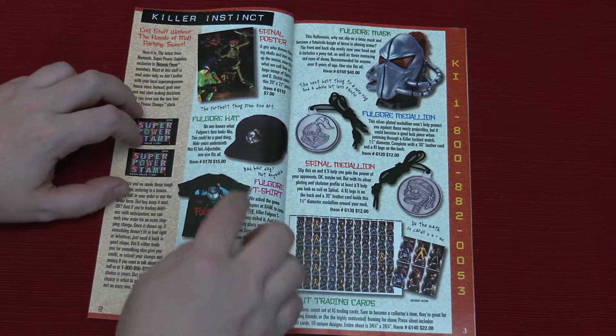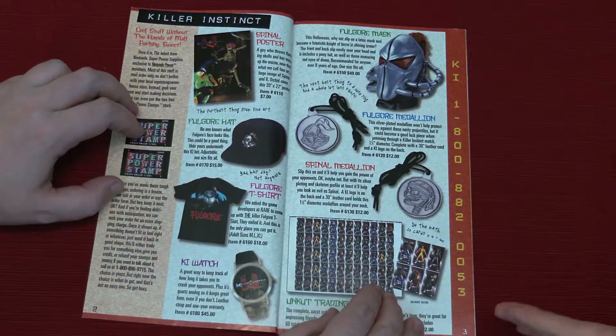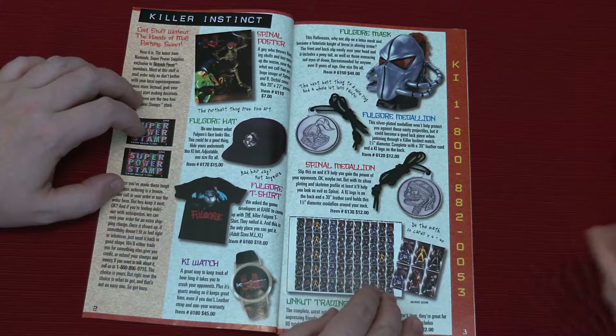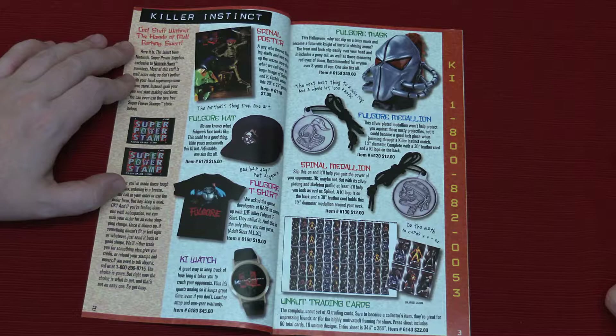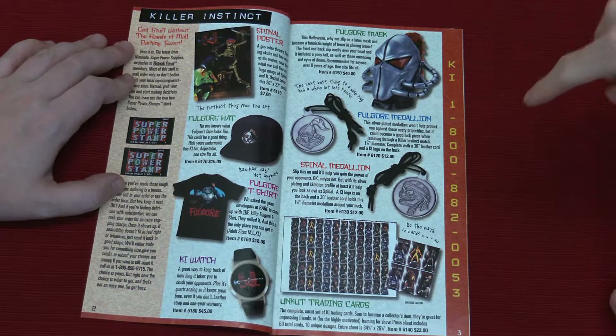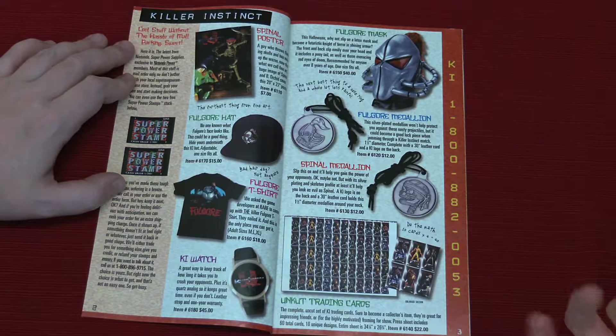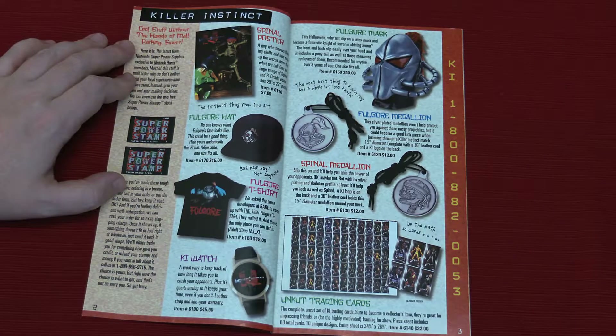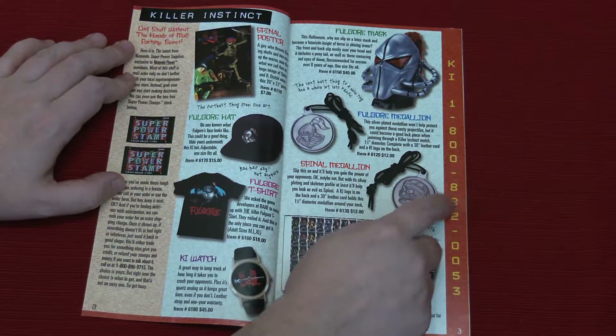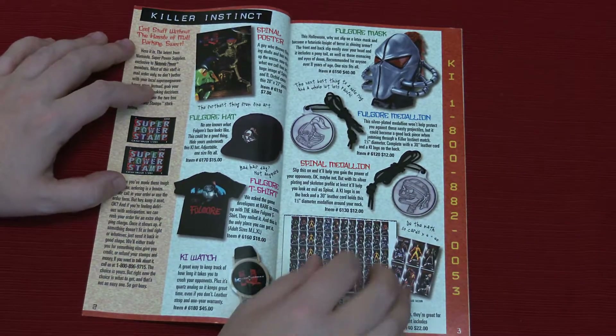You got the Fulgore hat, and you can't buy this stuff — it was only available through these catalogs. There was a Nintendo store in New York at the time, I think, but in the States I'm not sure where you'd get this stuff otherwise. They only came with the Nintendo Power subscription. They've got the Killer Instinct hotline you can call in case you want to get some KI tips — 1-800-KILL-INST.